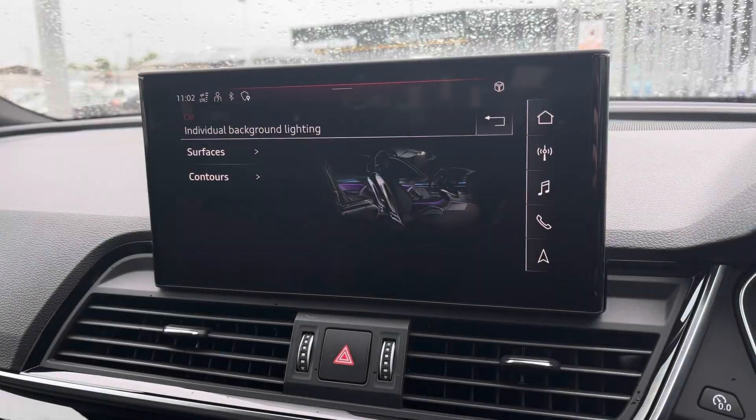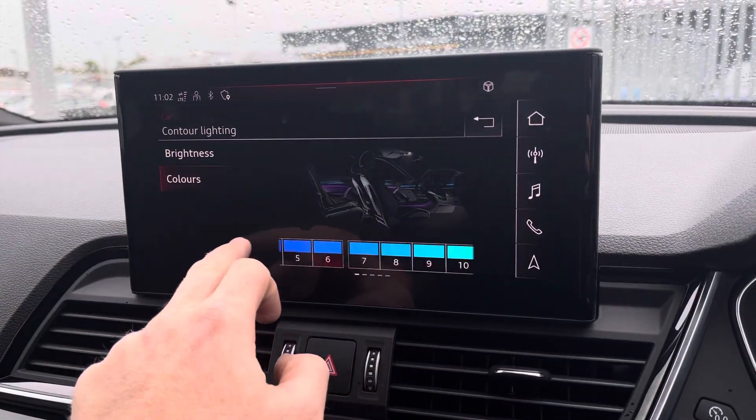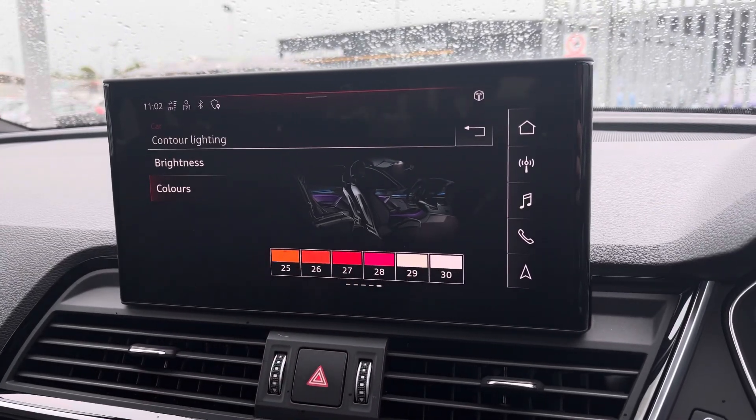It also features the extended interior lighting pack, letting you customise the surfaces and contours of the vehicle with up to 30 different colours to choose from, to personalise your interior experience.